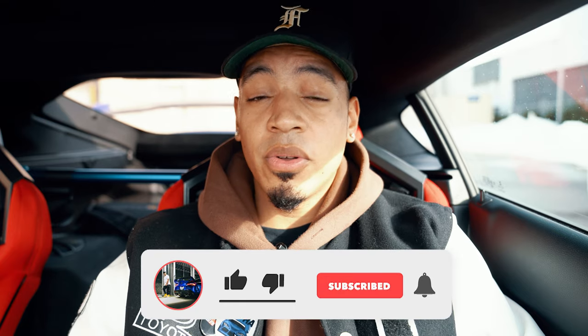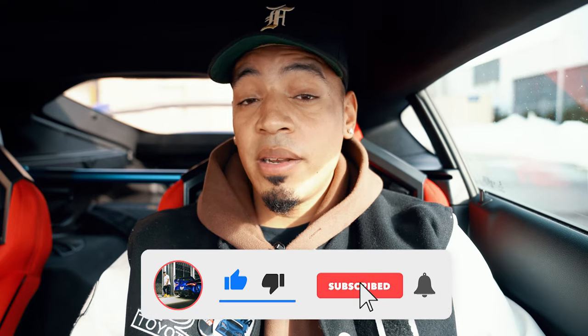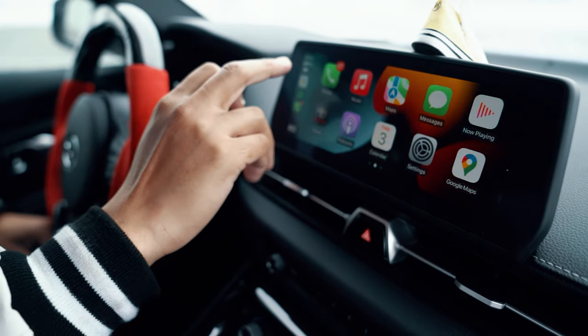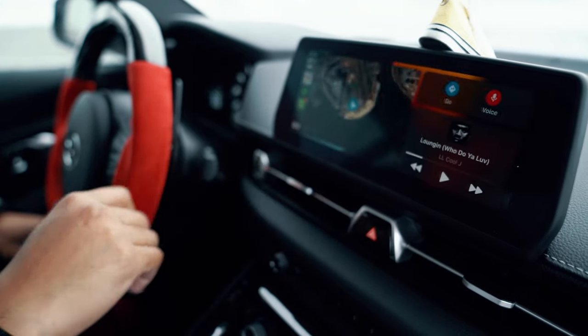The first thing you should probably have is full screen CarPlay. You don't need full screen CarPlay to be able to watch videos and also have screen sharing features, but it just changes the experience of the car overall. Having your apps full screen, having your maps full screen, Spotify — everything just looks so much better.